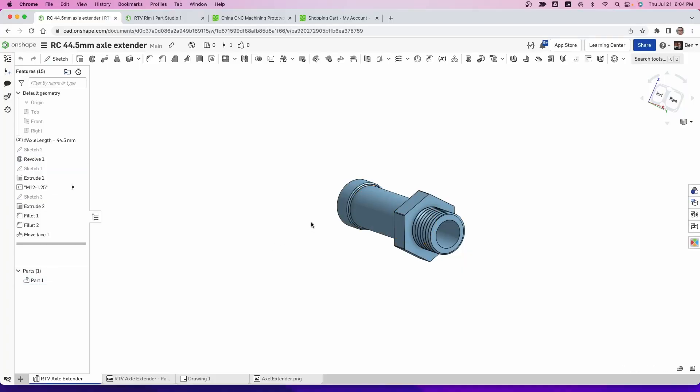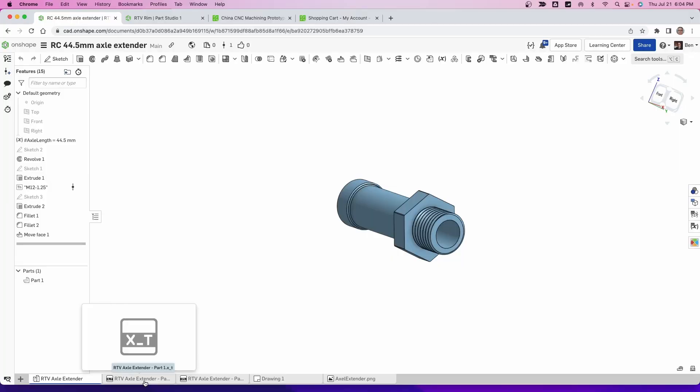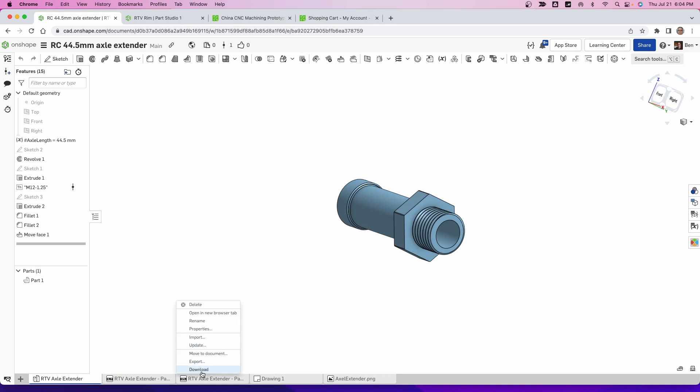You're going to have access to this file on Onshape even if you don't have an account, but the only way you're going to get access to it is through my Patreon. Those that join me on Patreon can right-click in this window and download the file that you need. The Axle Extender PNG — you want to download that.